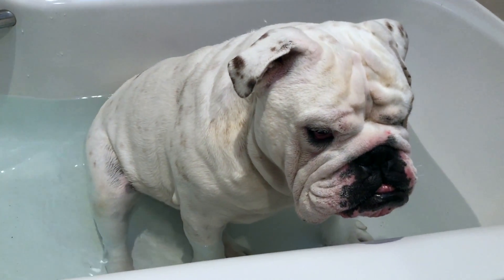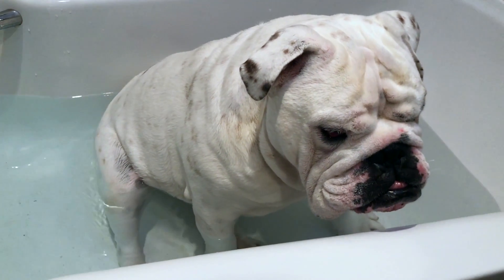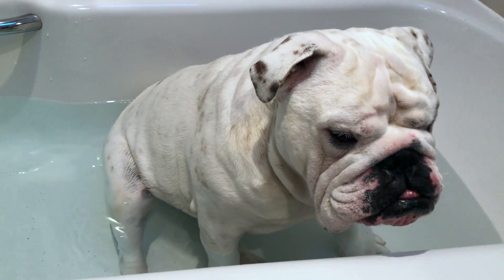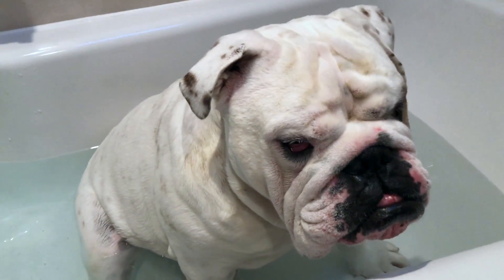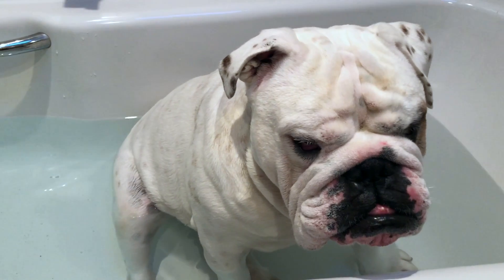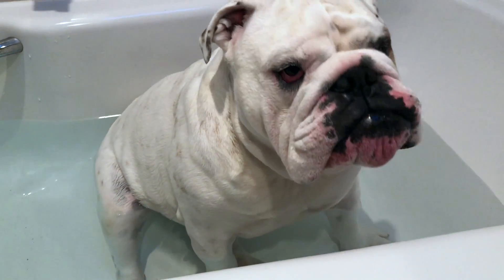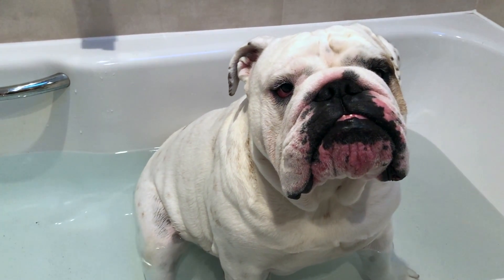Hey everyone, so we just got back from doing a photoshoot with Pig Pig and he's having a little soak in the tub with loads of vinegar in the water. I made it super deep today because he has inverted nipples and they get really gunky and not so nice, so I wanted him to sit and just soak. Luckily he's just been out in the field playing so he's like, yeah okay, I'll just sit here.